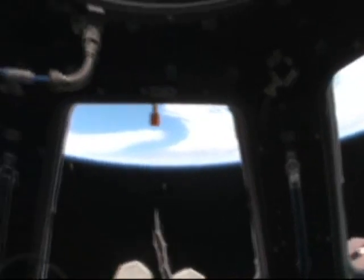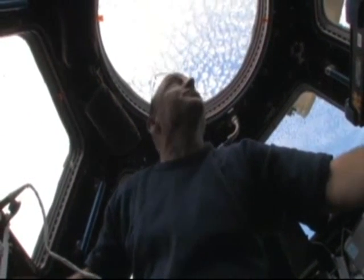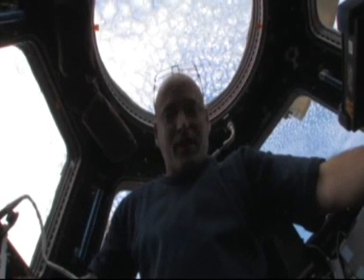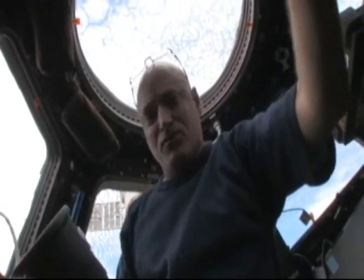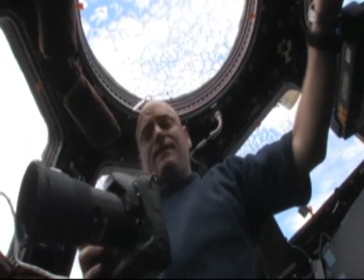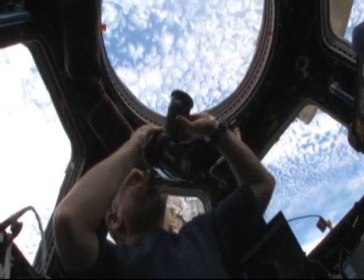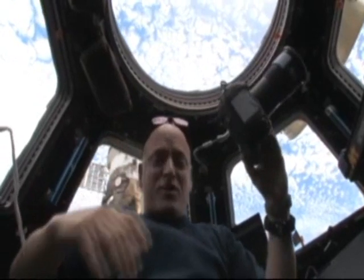I'm going to hand the camera back to my cameraman and talk briefly about what we also use this module for when we're not doing robotics and we don't have visiting vehicles, and that is to observe the Earth — take pictures for scientific reasons, but also for public outreach. We have a bunch of different types of cameras here. These are some of the smaller lenses. We also have up to an 800mm lens for close-up shots. We take pictures both in the day and at night and get some very interesting photos of our beautiful planet Earth from this really great addition to the space station that has essentially become a window on the world.